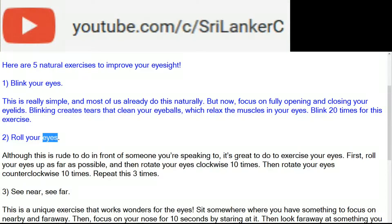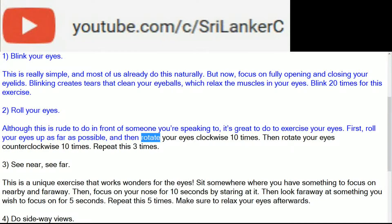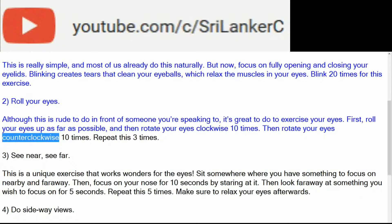2. Roll your eyes. Although this is rude to do in front of someone you're speaking to, it's great to do to exercise your eyes. First, roll your eyes up as far as possible, and then rotate your eyes clockwise 10 times. Then rotate your eyes counterclockwise 10 times. Repeat this three times.